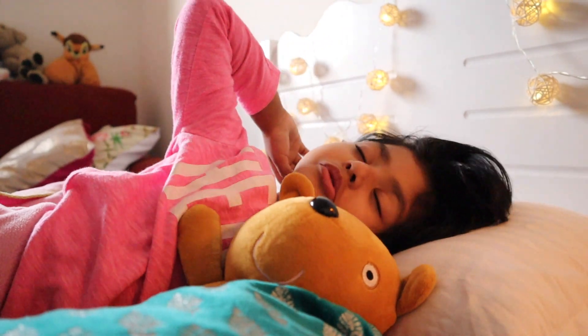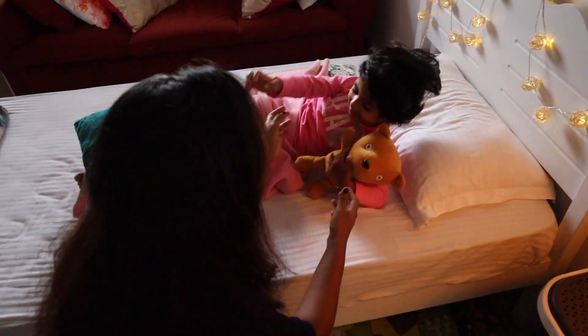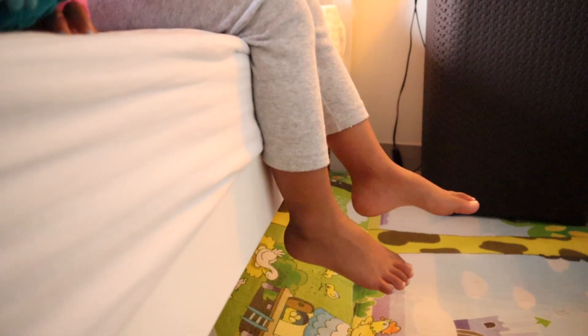Hey everyone, this is how my usual night time routine looks like when Parth is home. It all starts with Kaya waking up from her afternoon nap. She loves hugging and cuddling me then — it's with all kids, I guess.